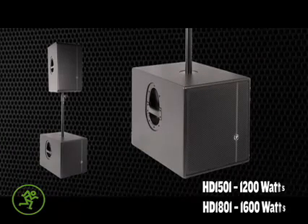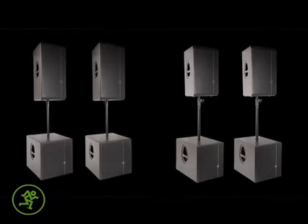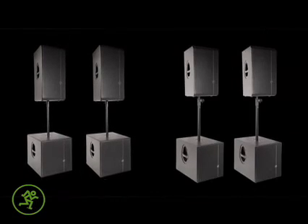HD Series subs are punchy powerhouses designed to go deep. Meticulously tuned by EAW, they complement any Mackie rig, but paired with the full range HD models and your powerful fully high definition PA is complete.